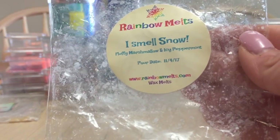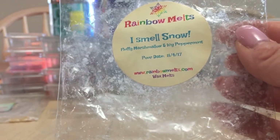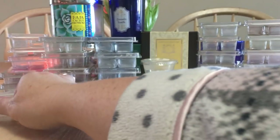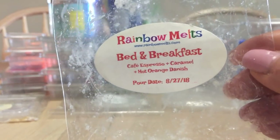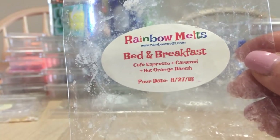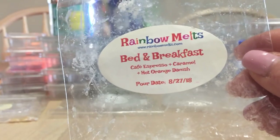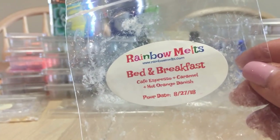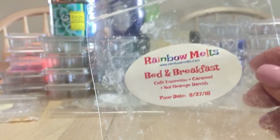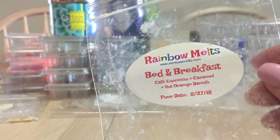I Smell Snow from Rainbow Melts — fluffy marshmallow and icy peppermint. Beautiful, love it, strong. She made this November 4th, 2017, and I'm trying not to hoard anything — I'm melting what I have. Her wax melts last a long time; they don't fade on me. Very few of Rainbow Melts or Super Tarts ever rate less than eight and a half or nine out of ten for throw regardless of age.